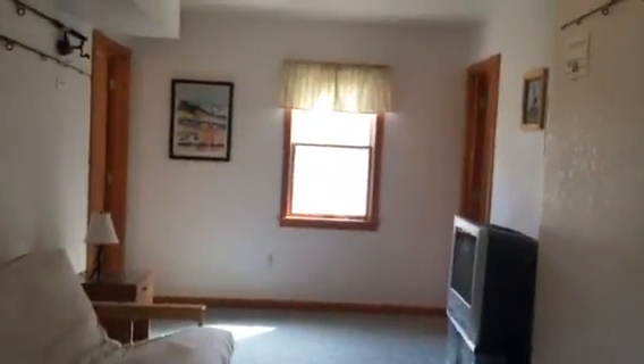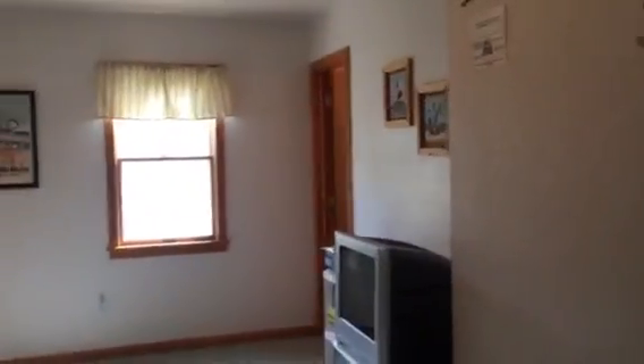Downstairs is the sitting room. You look over a bedroom here, bedroom back there, and a full bathroom over there.